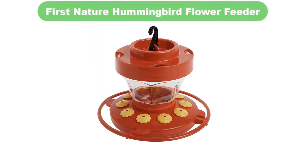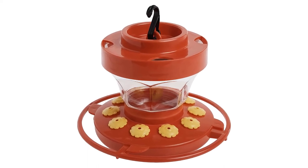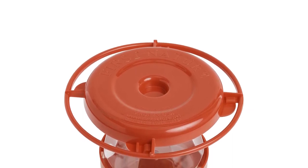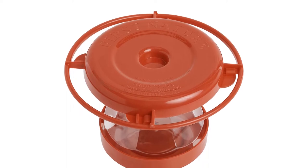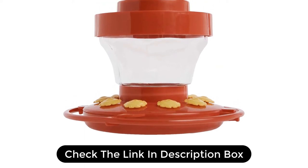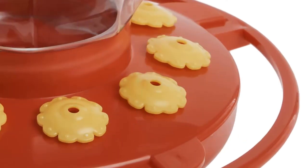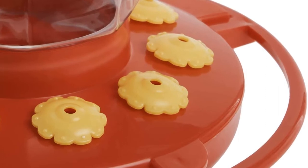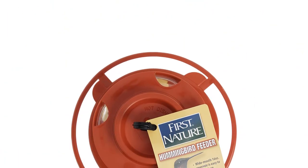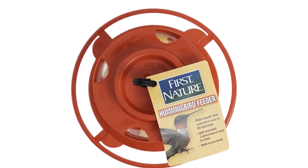Number 3. Our third best pick is the First Nature Hummingbird Flower Feeder. One of the best things about this 16-ounce hummingbird feeder is its low profile. Unlike most top reservoir models, it doesn't have a long extended body. Instead, it opts for width, enabling up to 10 hummingbirds to feed at one time. A built-in ant moat is in the upper portion of this feeder, preventing ants from climbing down from its included S-hook. However, it can also be used on a flat surface in the same way most saucer-style feeders can. All things considered, I think this is the best hummingbird feeder of the plastic variations, but it depends on your method of use.